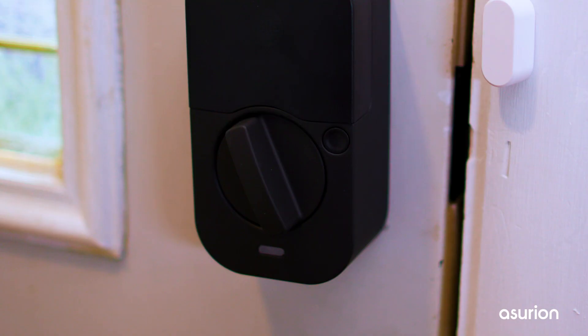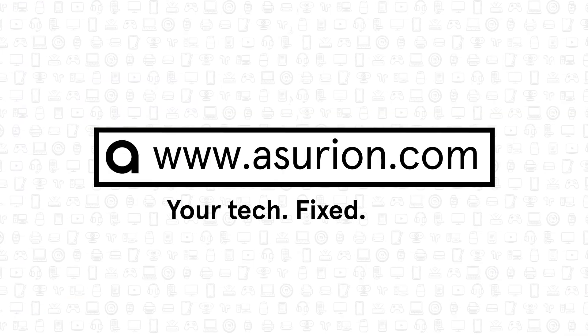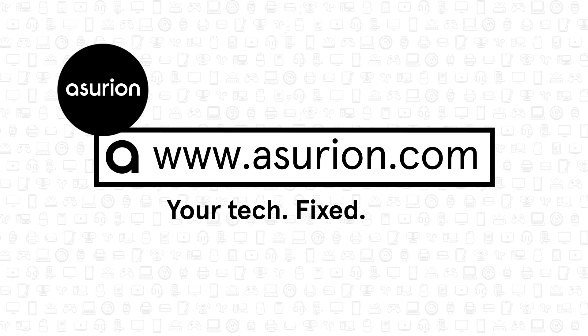Now you're better equipped to make a decision about switching to a smart lock. For more on caring for your tech, visit Asurion.com, and don't forget to like and subscribe to our channel for more answers to your everyday tech questions.